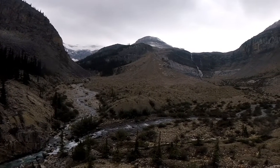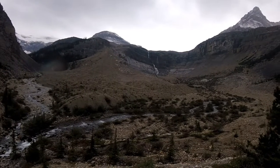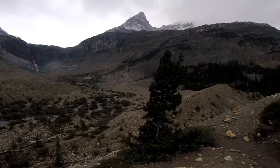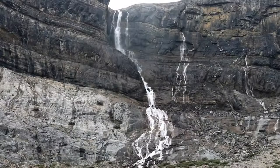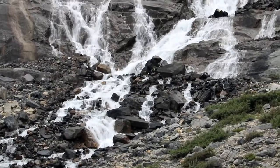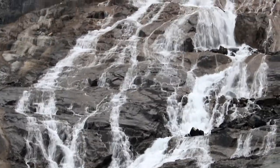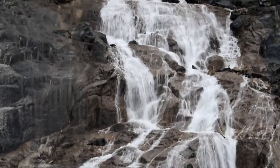We now have a great view from the top of the lateral moraine.